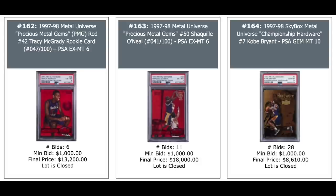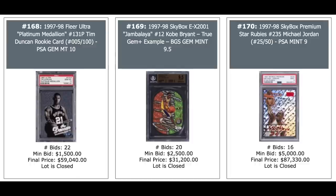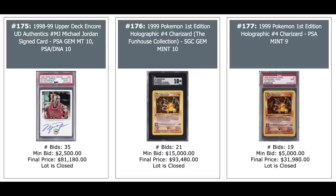More PMGs — Tracy McGrady, that's a rookie, $13,000. $18,000 for the Shaq. And a random Kobe Bryant insert, $8,600. Duncan 1997 Skybox Z4 Super Rave, out of 50,000, PSA 8, $5,000. A Jordan from the same set, $21,000. And Kevin Garnett Essential Credentials on the right, out of 79,000, $8,600. Tim Duncan rookie Ultra Platinum Medallion out of 159,000 for a PSA 10. A Kobe Jambalaya in the middle, $31,000. And a Jordan random insert on the right, $87,000. Skybox Premium Star Rubies out of 50,000, PSA 9. Jordan Auto on the left — no love at $15,000. Barry Sanders Crusade out of 25,000, $2,700. And a Michael Jordan Noise Boys, PSA Mint 9, $11,000. Another Jordan Auto out of 81,000. A couple of Charizards from 1999 Pokemon 1st Edition — one approaching $100,000 in an SGC 10 holder.